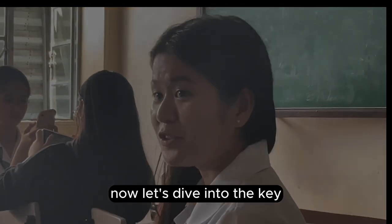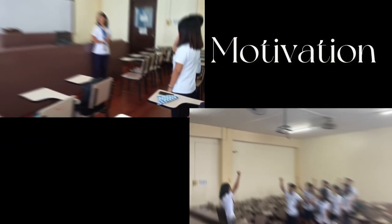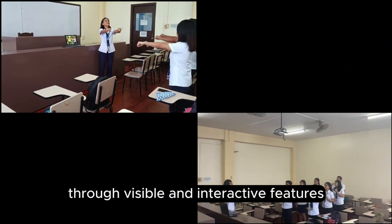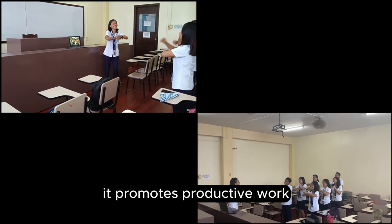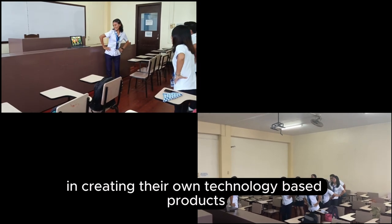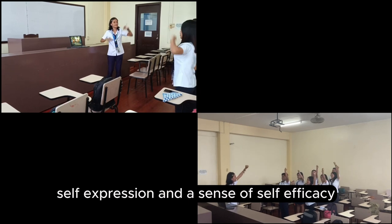Let's dive into the key elements that justify the use of technology in education. Element one is motivation, a crucial factor in effective learning. Technology captivates learners' attention through visible and interactive features, encouraging them to invest more time in learning tasks. It promotes productive work, engaging students in creating their own technology-based products, fostering creativity, self-expression, and a sense of self-efficacy.